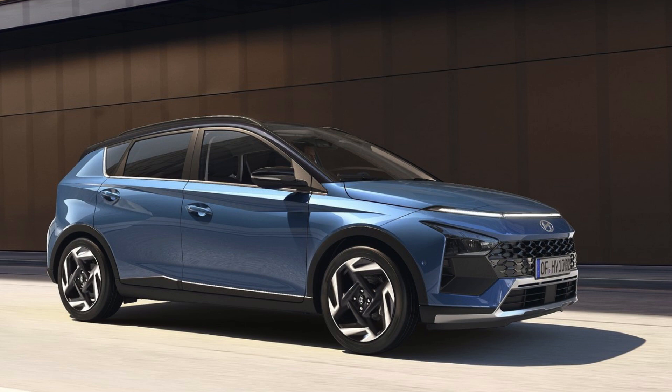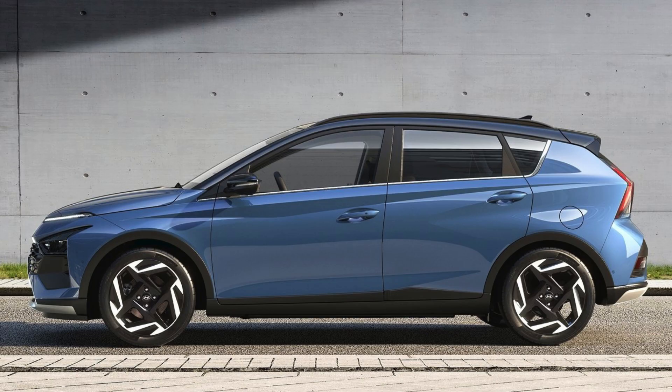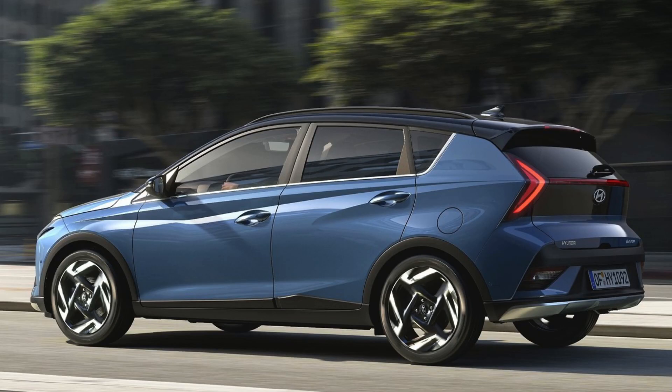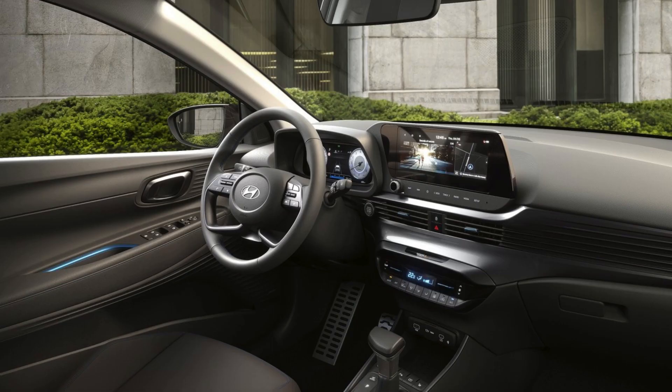Experience the next level of connectivity with the new Hyundai Bayon. Their customer-centric approach shines in this model, featuring advanced technology that keeps you connected on the go. The state-of-the-art digital cockpit and top-line infotainment features have been enhanced with over-the-air (OTA) map updates, ensuring you always have the latest information at your fingertips. With a 10.25-inch LCD instrument cluster and a separate 10.25-inch audio-visual navigation (AVN) screen as standard, the Bayon offers a seamless and immersive driving experience.